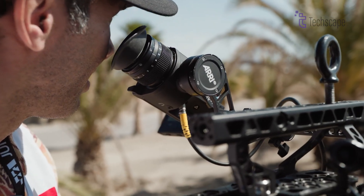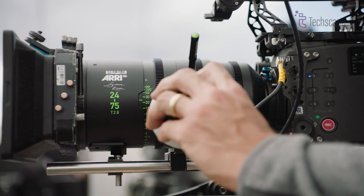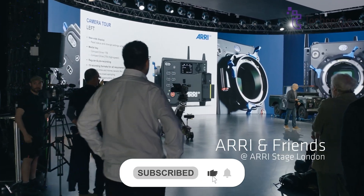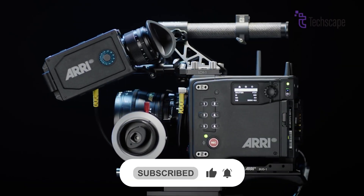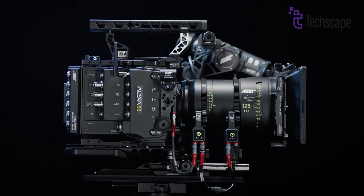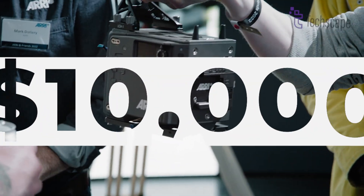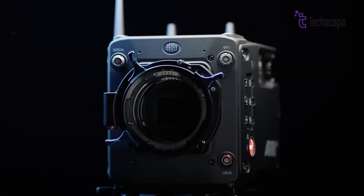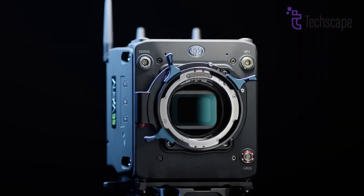In the world of professional filmmaking, few names carry as much weight as ARRI. The company's latest offering, the Alexa 35, continues its tradition of producing top-tier cameras that are coveted by filmmakers worldwide. However, with a price tag that starts at tens of thousands of dollars, many wonder: what makes the ARRI Alexa 35 so expensive?